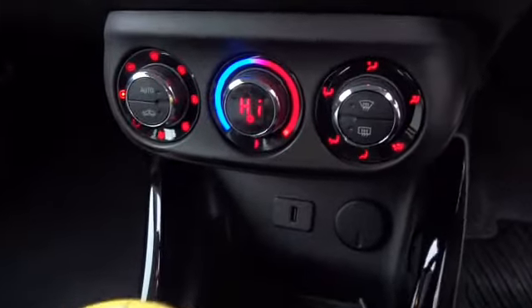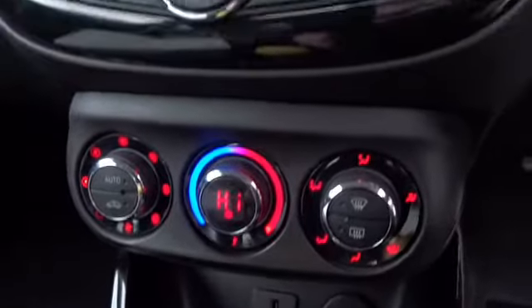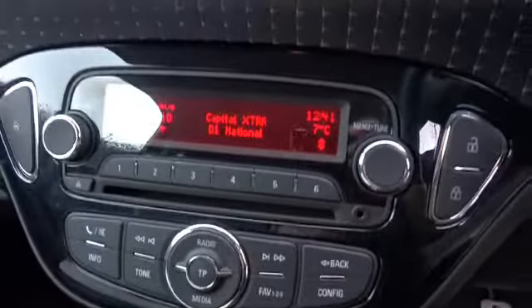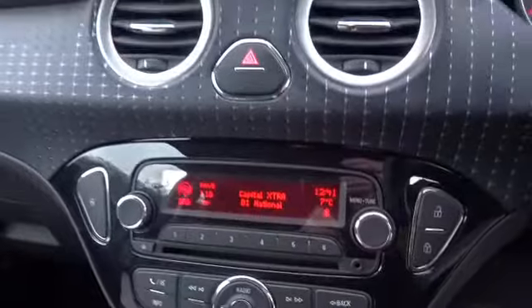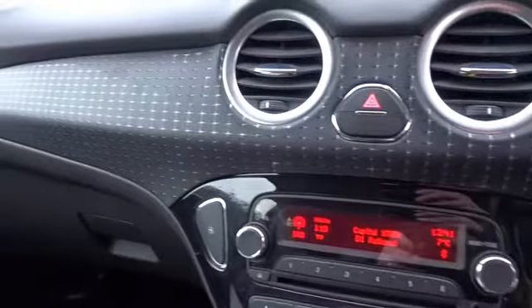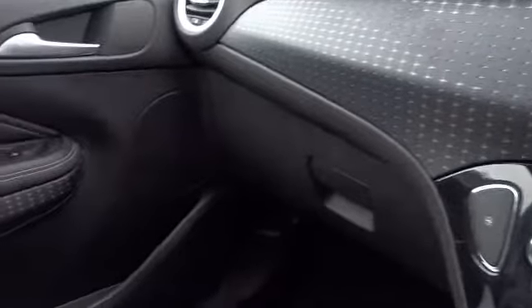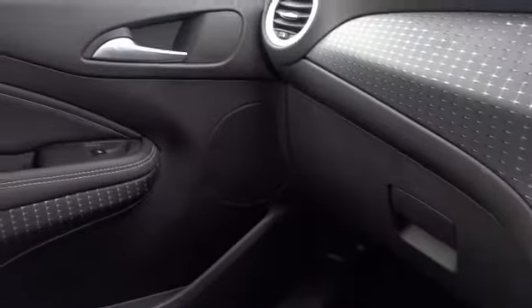The car comes with single-zone climate control with digital display, a DAB radio and CD player with both auxiliary and USB device connection. Very nice finish to the dashboard, with the cross-stitching continued onto the door handles themselves.